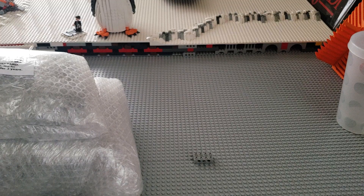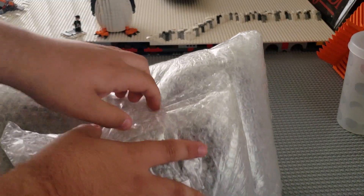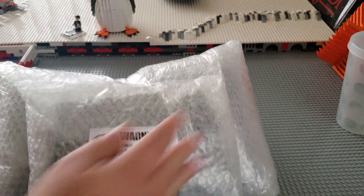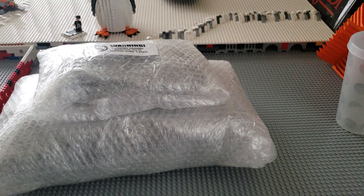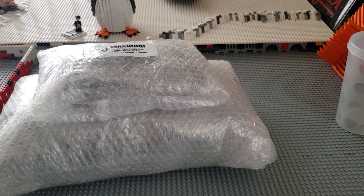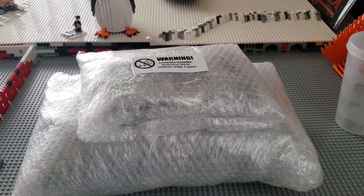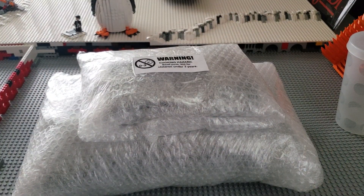Holy cow. I kind of figured he'd put bubble wrap because the package felt like it was bubble wrapped. This is going to be interesting — I'm probably going to pause this so I can unravel it. I didn't think there was going to be this much bubble wrap. I am very happy that he did that.